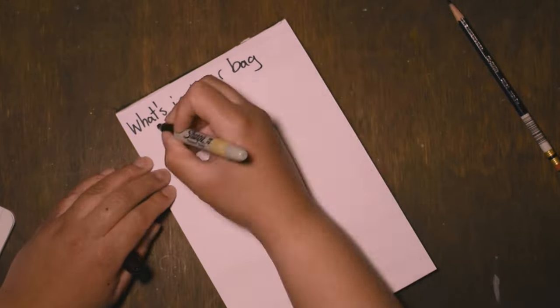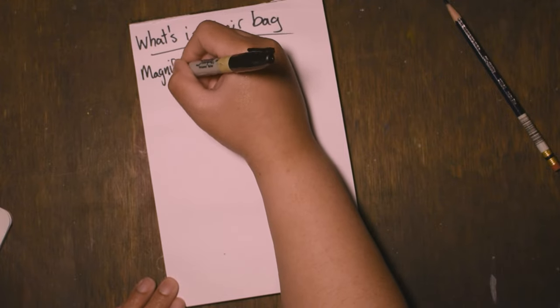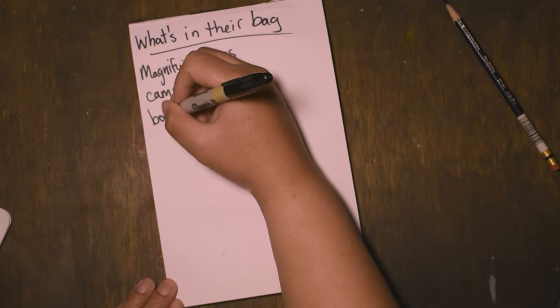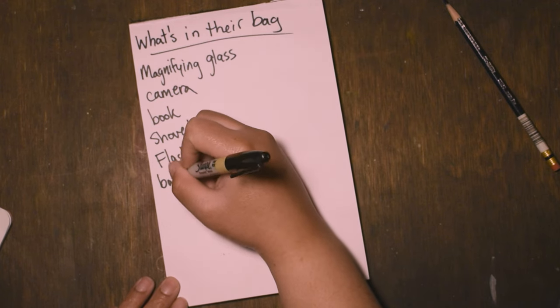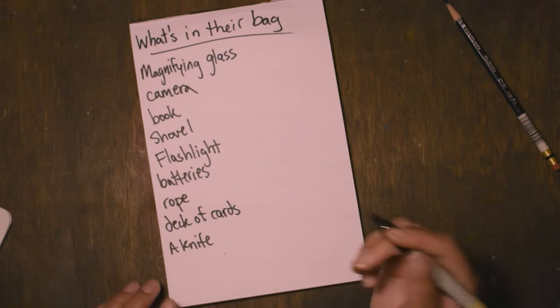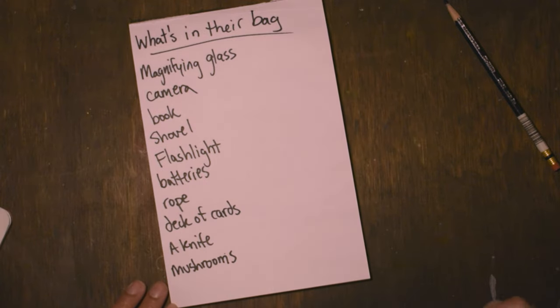Wait, I did forget something — a bag! Because we're going to make one more list of what's in their bag. We said a couple of good things in the last list. Like maybe they have a magnifying glass. Maybe they have a book. Maybe they have a tiny shovel. Flashlights are important. And of course, if you have a flashlight, you should also have spare batteries. Always be prepared. A knife, if they have to cut something. Maybe they're rounding up mushrooms — maybe they're a mushroom collector.